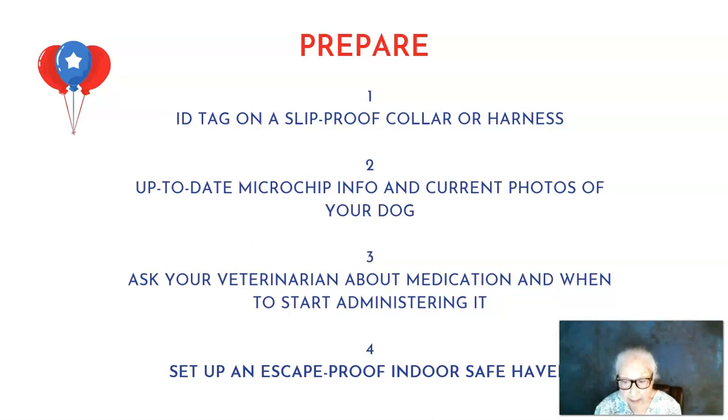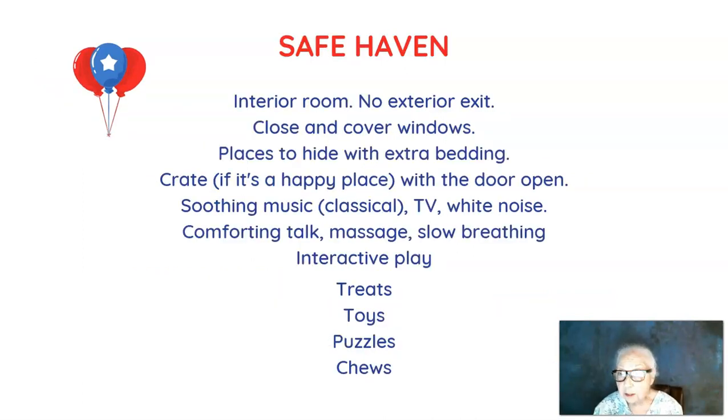The main thing you can do right now is set up an escape-proof indoor safe haven. Make sure it's an interior room with no exit to the outdoors — not a mud room or anywhere with an exterior door, because if your dog panics and someone happens to be going in or out, the dog could escape.